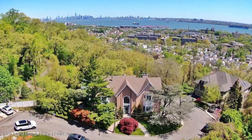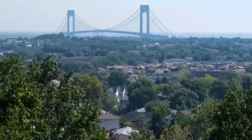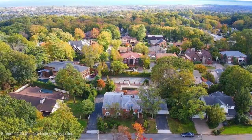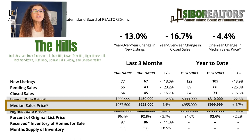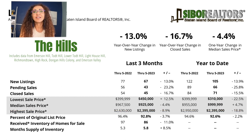Let's do The Hills. The prices in The Hills, the size of the properties and the homes are extraordinary, and therefore the numbers there are a little bit different. Year-over-year change in new listings — 30% less new homes are being offered for sale. 16.7% less homes are actually being sold. The change in median sale price is 4.4% less than a year ago. The median sale price March to June of 2022 was $967,000, and March through June of 2023 is $925,000.